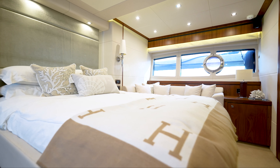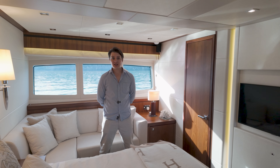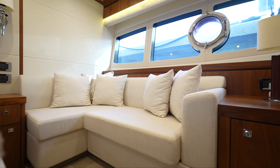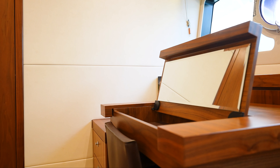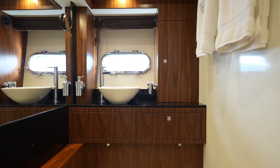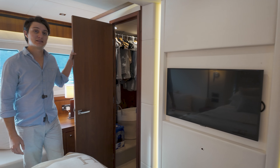Next, let's head below deck and check out the guest accommodations. You need to remember we're only on a 73-foot yacht here, and to have a full beam master of this size that also has a sitting area as well as a full desk, it's pretty impressive to fit all this on a 73-foot yacht. In addition to that, we have a beautiful full-size head as well as a very comfortably sized walk-in closet.